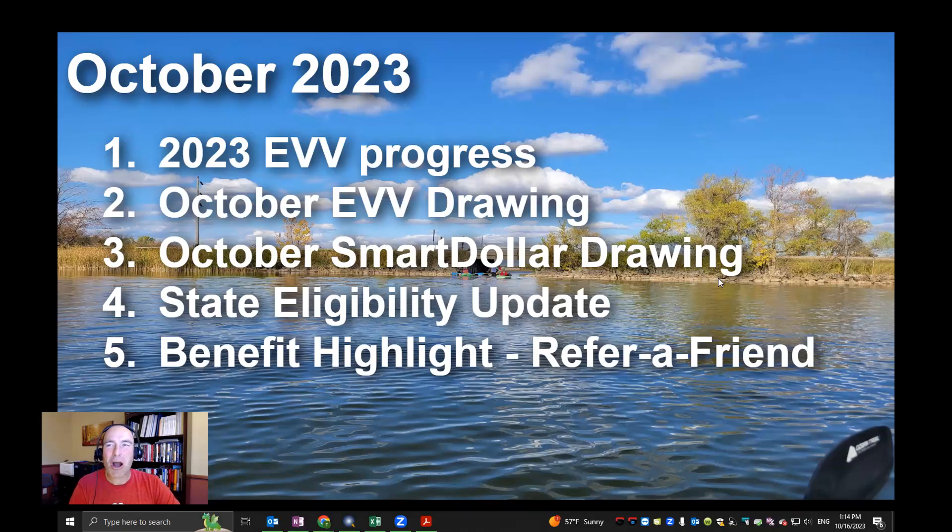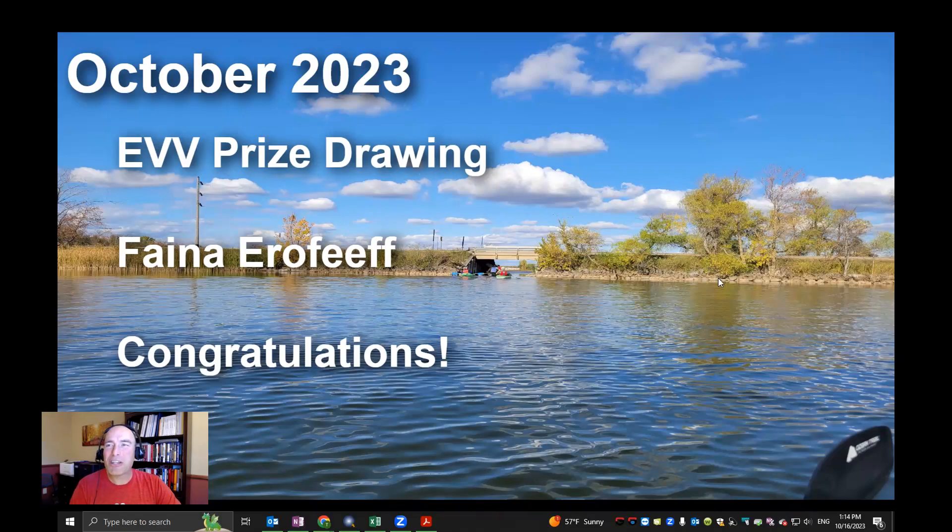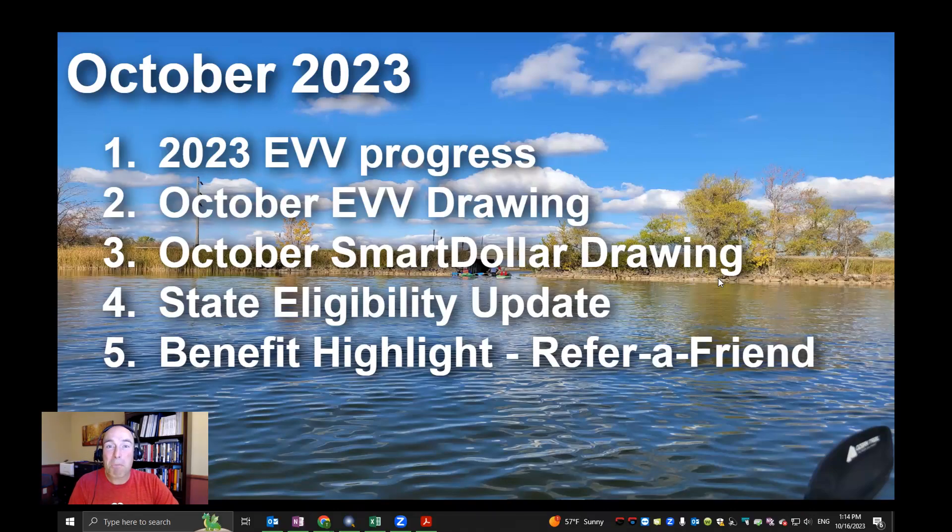We already did the drawing, and congratulations to Fena Eerofif — you are our October 2023 EVV prize drawing winner! You had all your clock-ins and clock-outs for the month of September, and that's what made you eligible for the drawing. We will have another drawing next month, so make sure you stay tuned to these videos and use EVV, getting all your clock-ins and clock-outs so that you can be eligible.